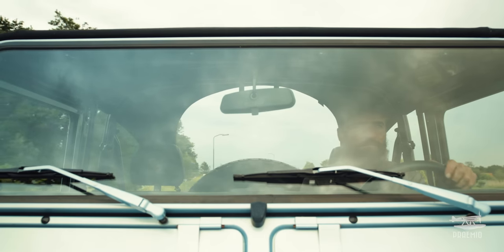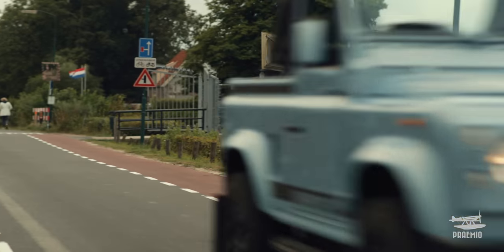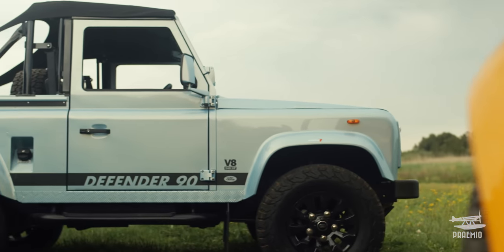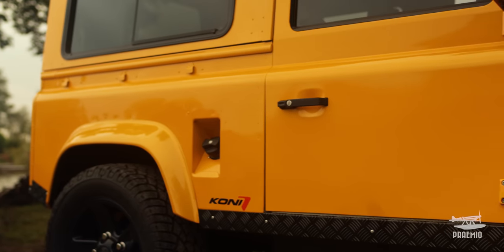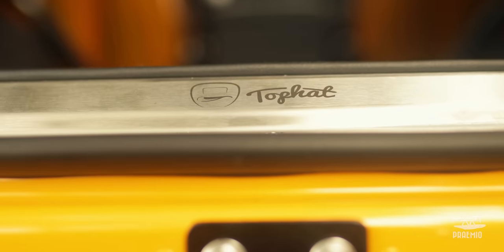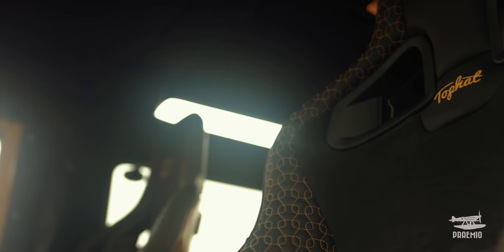We want to make a classy version of the G-Wagon which is better in every way. It has a lot of power, but it's also comfortable and it should go around corners. So that's why we updated the air suspension, the brakes, the different anti-roll bars, the whole drivetrain, and creature comforts all the way up to seats that have heat and ventilation in them.